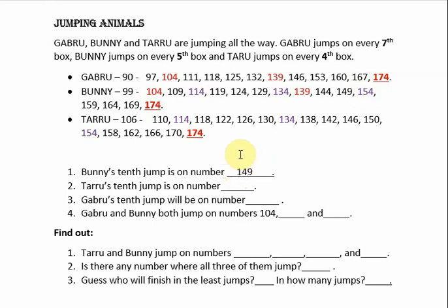He jumps on box number 149. Next is Taru. Taru started jumping from 106. Taru's 10th jump is on which number? Let us see — first jump is on 110, second on 114, third, fourth, fifth, sixth, seventh, eighth, ninth, and tenth. So his tenth jump is on number 146.